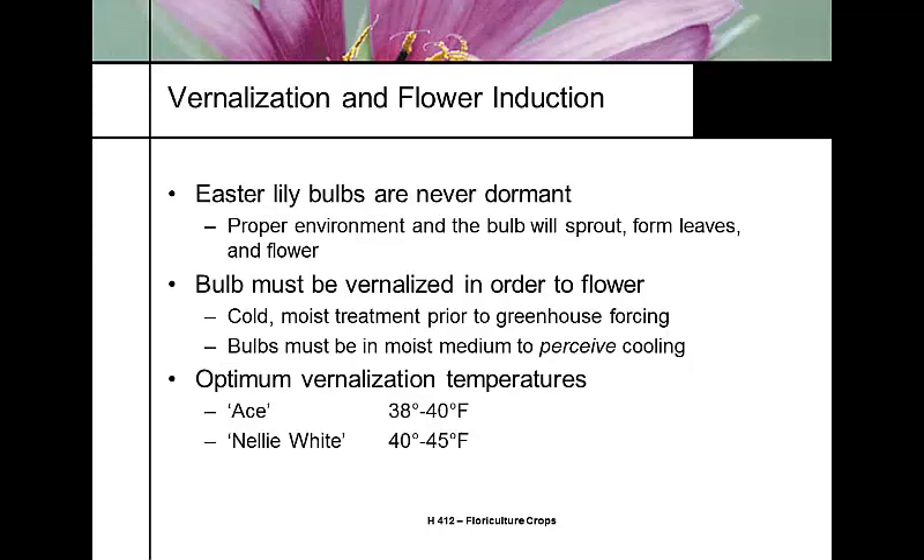Easter lily bulbs are never dormant, in contrast to other bulbs like the tulip, which goes through a dormancy period. However, in order to flower, the bulb must be vernalized. Vernalization is a cold, moist treatment — bulbs must be moist to perceive the cooling period. The optimum vernalization temperature is cultivar-specific: Ace requires 38 to 40°F, and Nellie White requires 40 to 45°F.